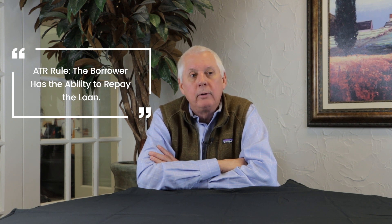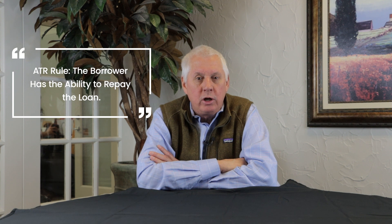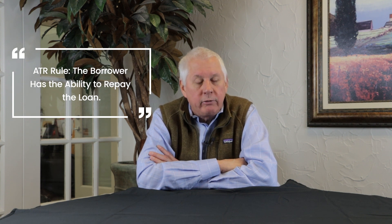What you want to ensure primarily with Dodd-Frank is that the borrower has the ability to repay the loan — we call that the ATR rule — and that means their debt-to-income ratio is reasonable. The buzzwords in Dodd-Frank are that we must consider and verify the financial information provided to us by the borrower to ensure they have the ability to repay the loan. When buying a wraparound mortgage, you want to ensure it was processed by an RMLO so the borrower was provided the proper RESPA documents and you can verify their financial information.